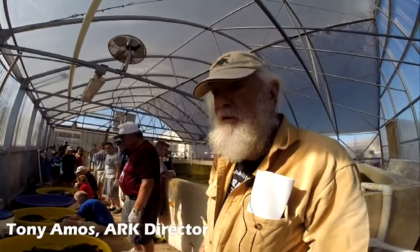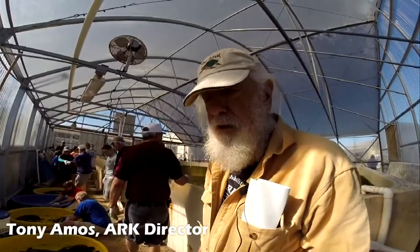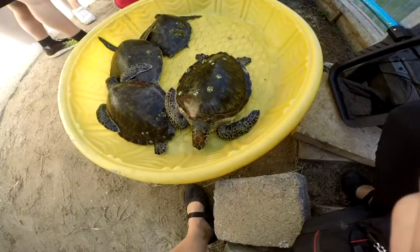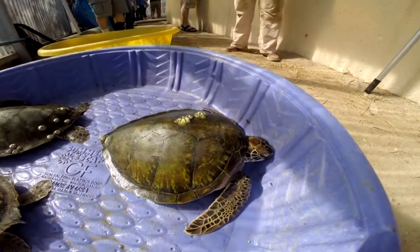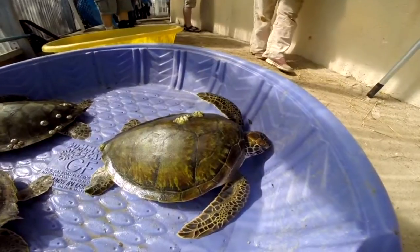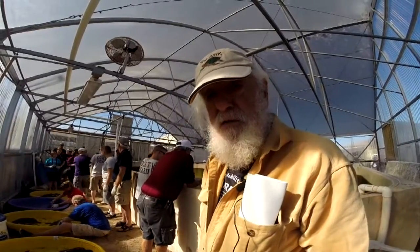I'm here today because we have 240 thereabouts green sea turtles that have been cold stunned in the last three weeks, in fact during 2015. And we are preparing them to be released into the Gulf.